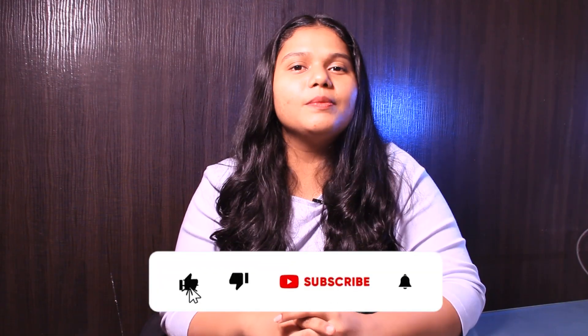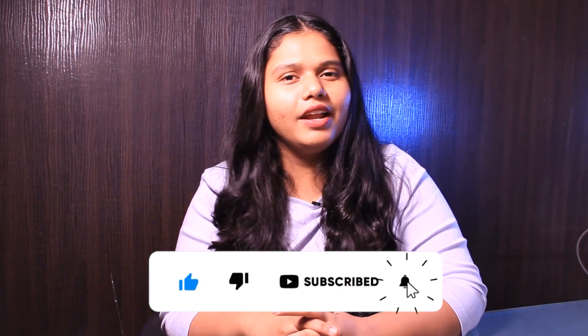If you liked this video, please like, share, and subscribe to our channel. Hit the bell icon for more updates from GradDreams.